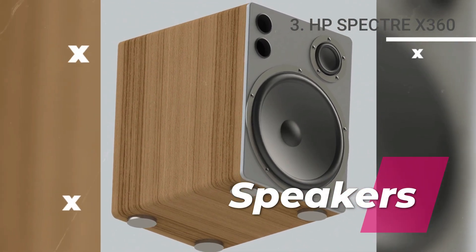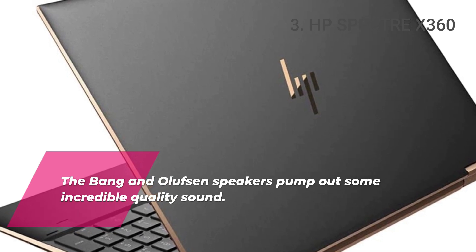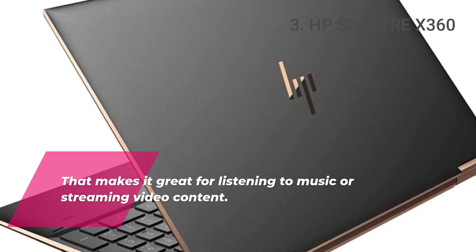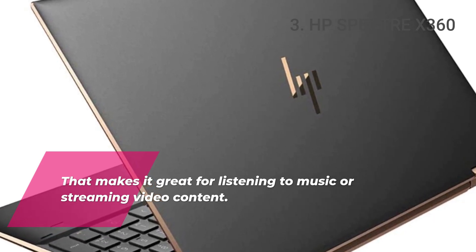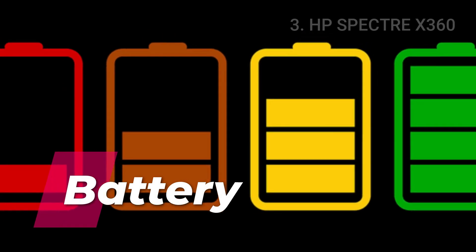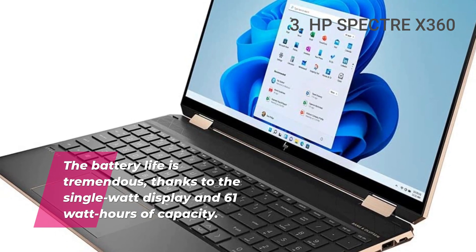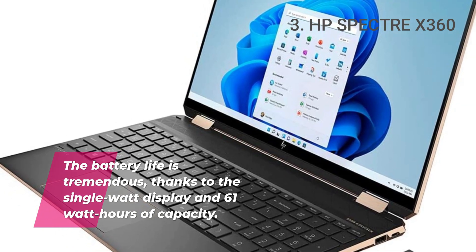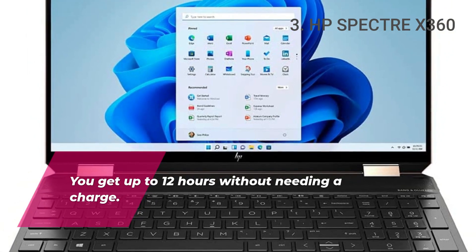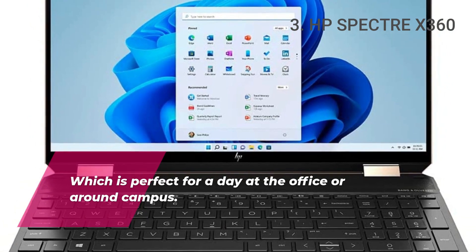Speakers. The Bang & Olufsen speakers pump out some incredible quality sound, making it great for listening to music or streaming video content. Battery. The battery life is tremendous, thanks to the single watt display and 61 watt hours of capacity. You get up to 12 hours without needing a charge, which is perfect for a day at the office or around campus.